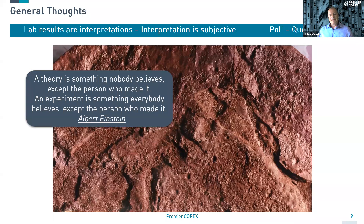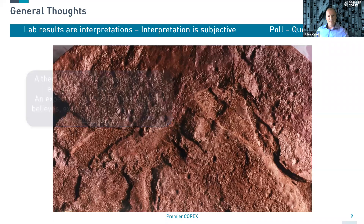One of my favourite quotes is by Einstein: a theory is something nobody believes except the person who made it. An experiment is something everybody believes except the person who made it. There are always errors and uncertainties. When we look at things, each of us has our own experience and a different way of looking at things. So we all have different interpretations — we could all see the same image and have a different way of seeing it.